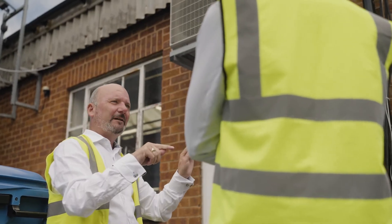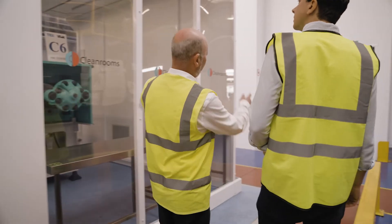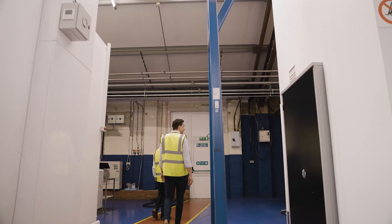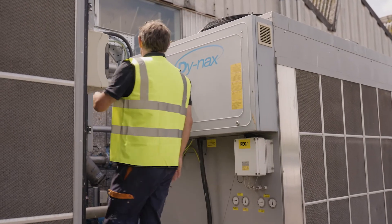In our clean room, we left our air conditioning running all weekend because we thought we had to. The monitoring identified how hungry that really was. So we decided to try and turn it off for the weekend, and as a result, that had no detrimental effect on the performance of the clean room — and it saved us many thousands of pounds.